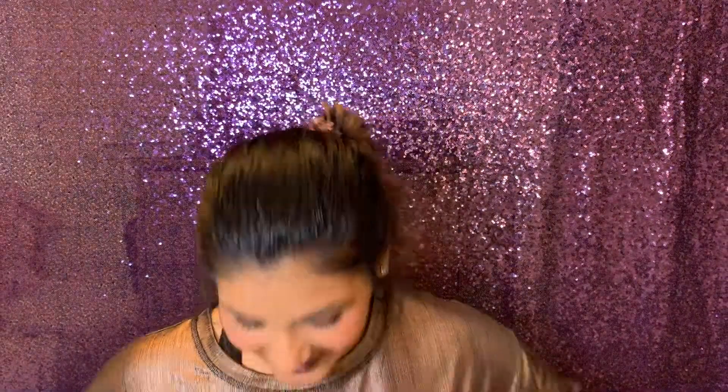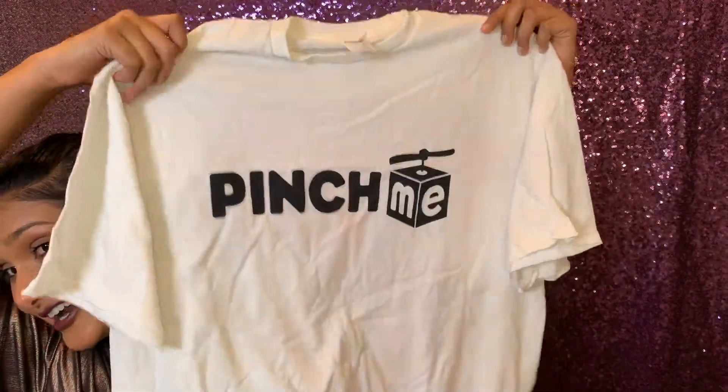The last thing in the deluxe box is a Pinch Me t-shirt — just a plain extra-large white shirt, nothing special. I could have done without this. I have a lot of t-shirts already, and as a college student I get a lot of free t-shirts on campus anyway.